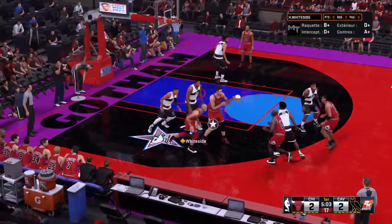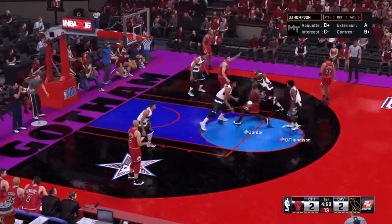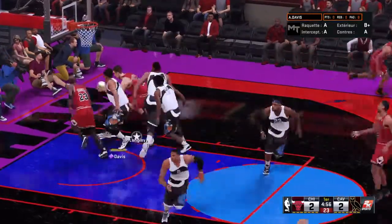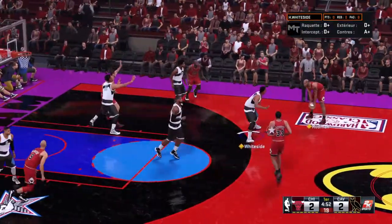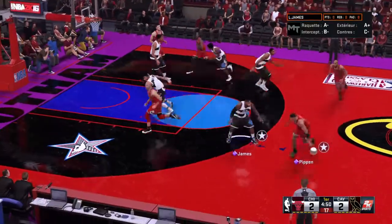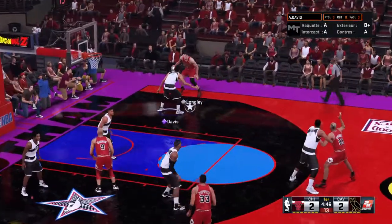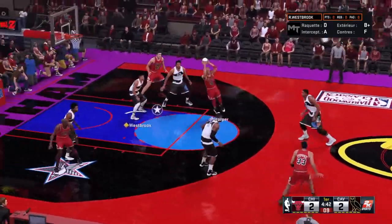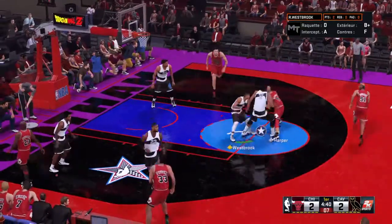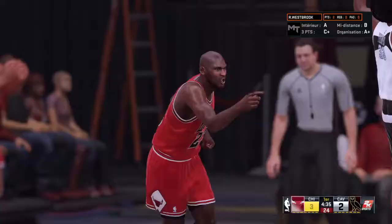Jordan with the pass to Longley. Jordan inside, it's up against Thompson — they get it back outside to Rodman, who kicks it to Pippen. Some nice ball movement here by Chicago, back to Rodman, who dishes to Harper. Six on the shot clock and three from Jordan, and he gets the bucket.